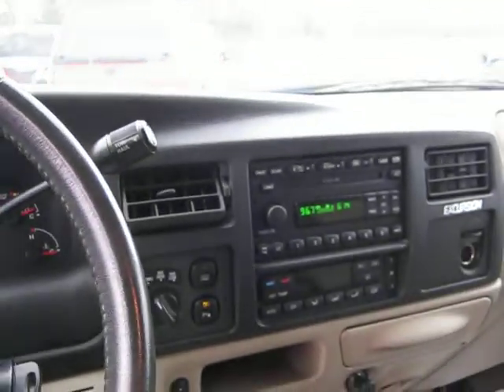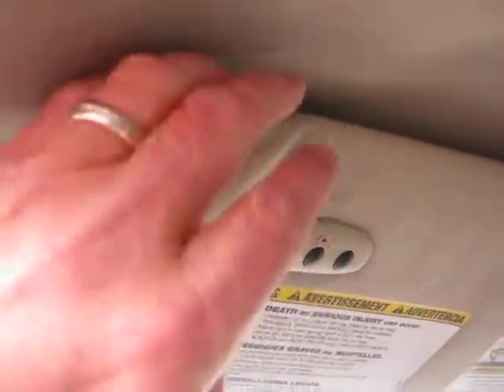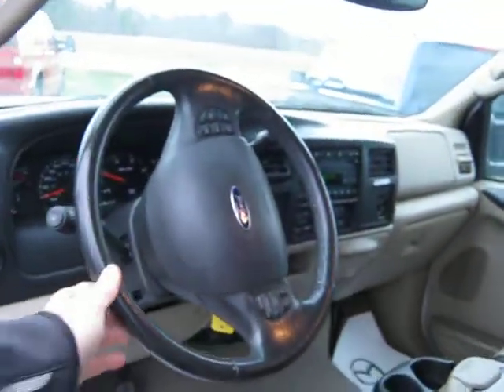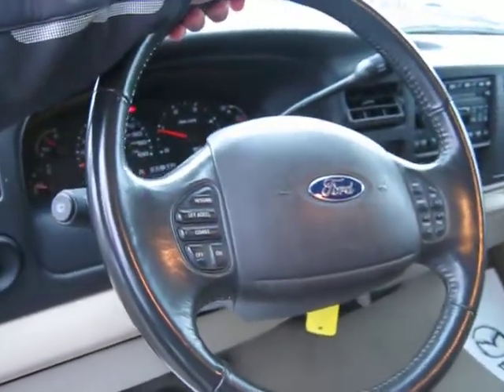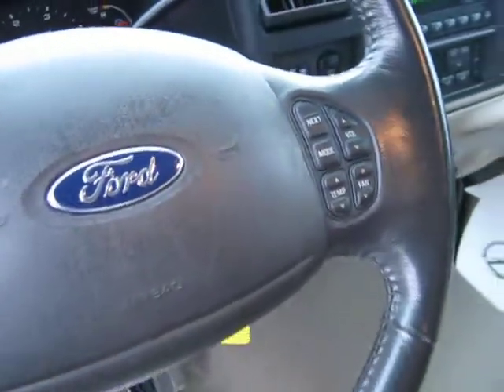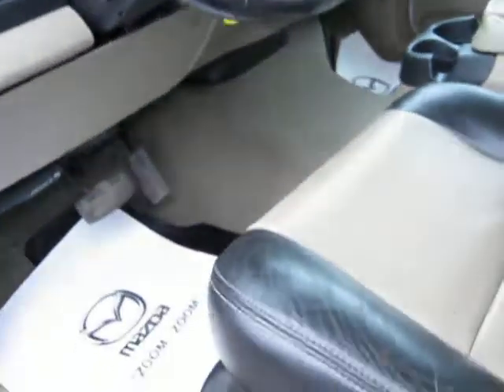There's a 6-disc CD changer. You've got the garage door openers on the visor. Cruise control and volume controls. Heated seats.